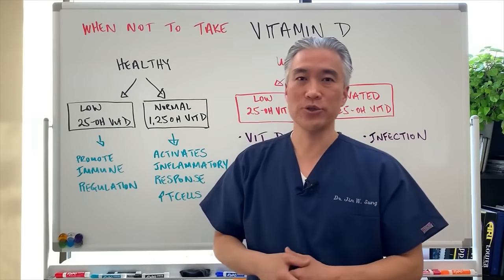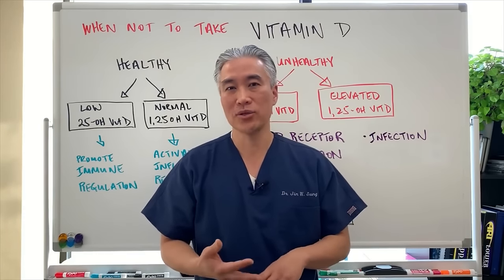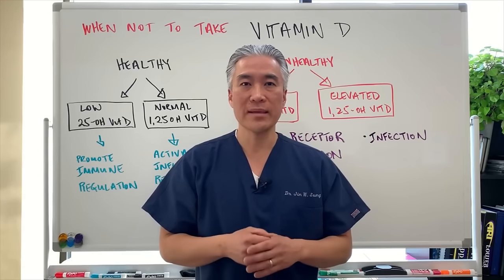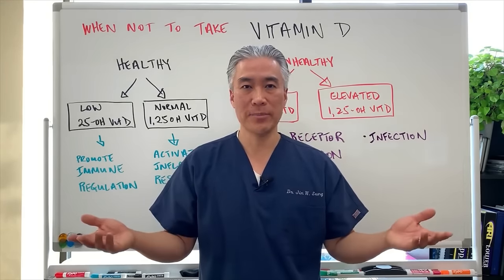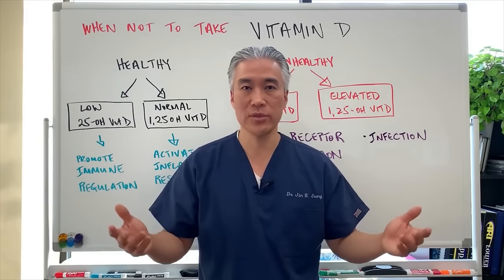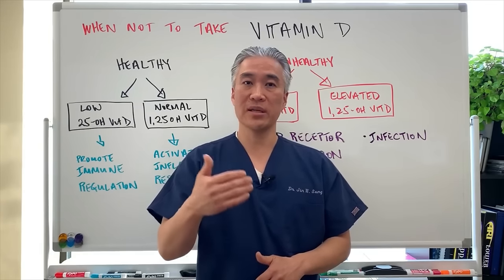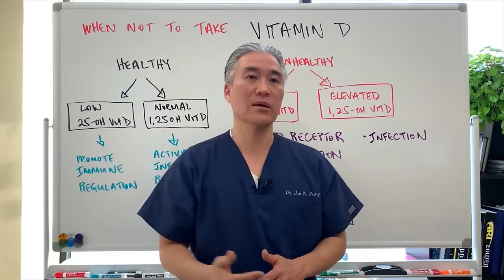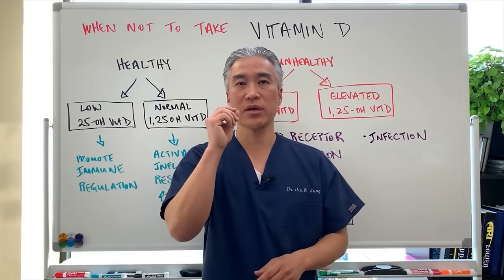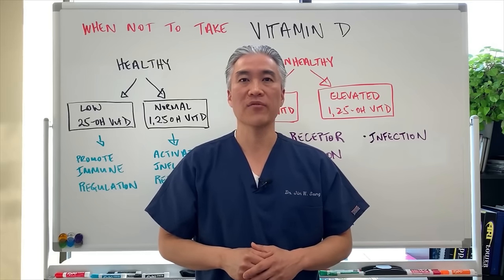Safe levels are 2,000 to 5,000 IU of D3 per day. Monitor if taking over 5,000 IU. Cofactors like magnesium and K2 are important, but the key message is: don't make blanket statements about taking 10,000 or 20,000 units per day without understanding the underlying physiology. It's very important to go deeper and find the underlying mechanisms. Check your levels, supplement, recheck, and find the right maintenance dose for your specific body.